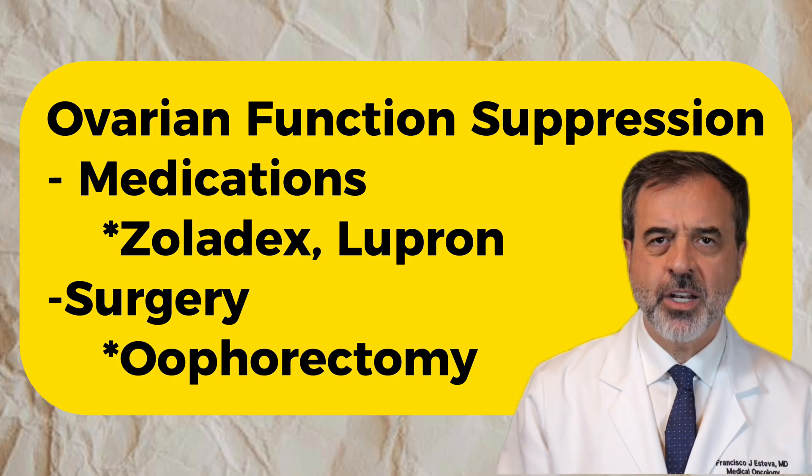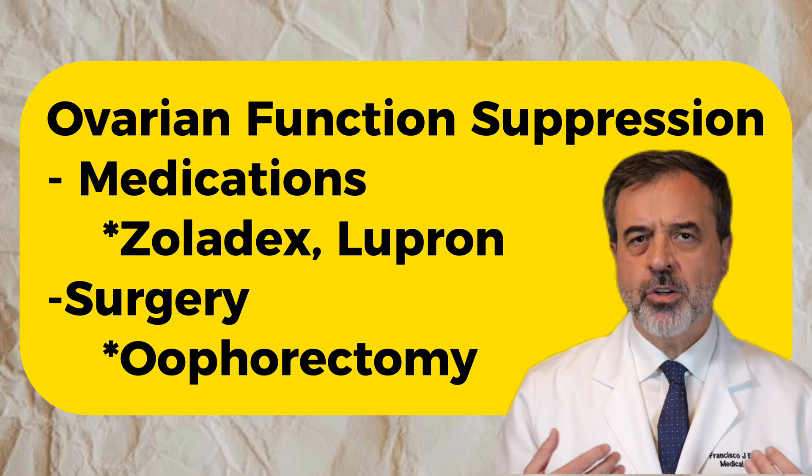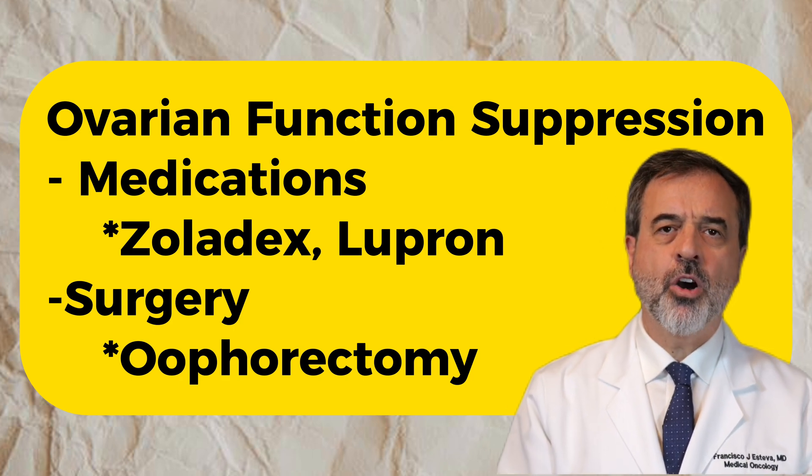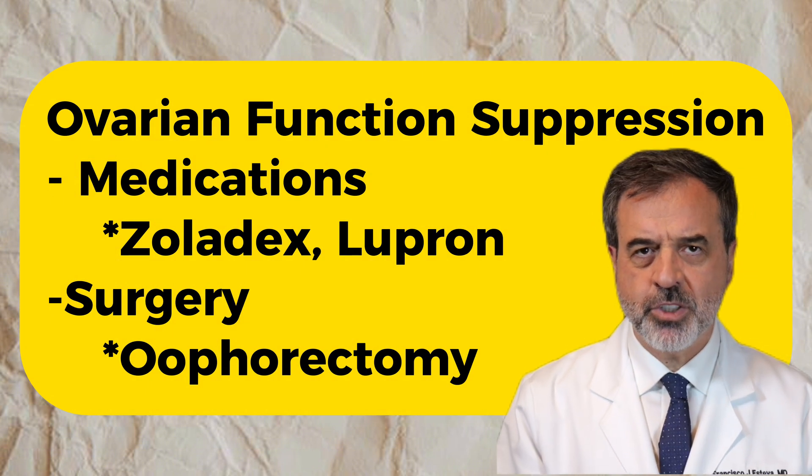In younger, premenopausal women, we can also use ovarian suppression to reduce the amount of estrogen. That can be done through medications like Zoladex or Lupron, which temporarily shut down the ovaries. We can also do that by surgery — an oophorectomy, or removing the ovaries — which is a permanent option for some patients.